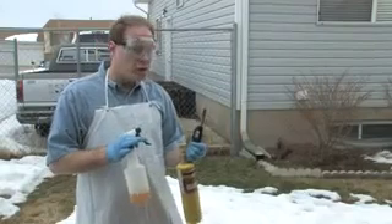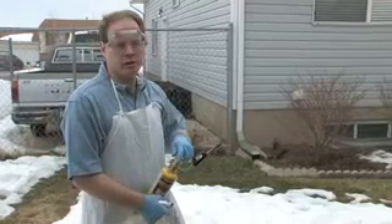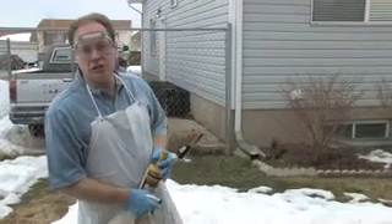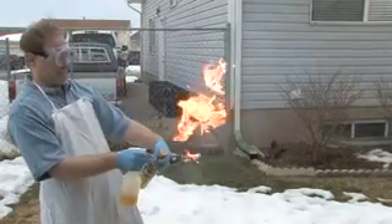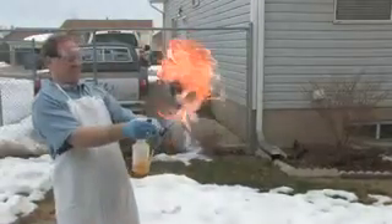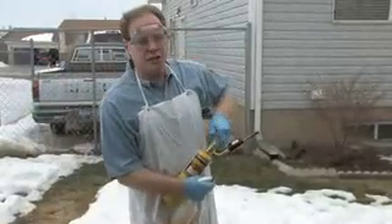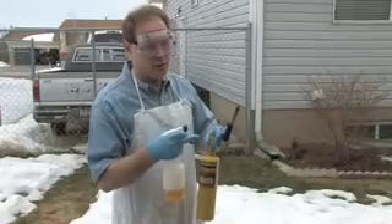We want to show you that biodiesel will burn though. When it's under pressure, it does burn quite well. For this experiment, I'm just going to start a fire and spray it into it. As you can see, it will burn. So when it's in your diesel engine and it becomes injected, it will burn beautifully. That's biodiesel burning.